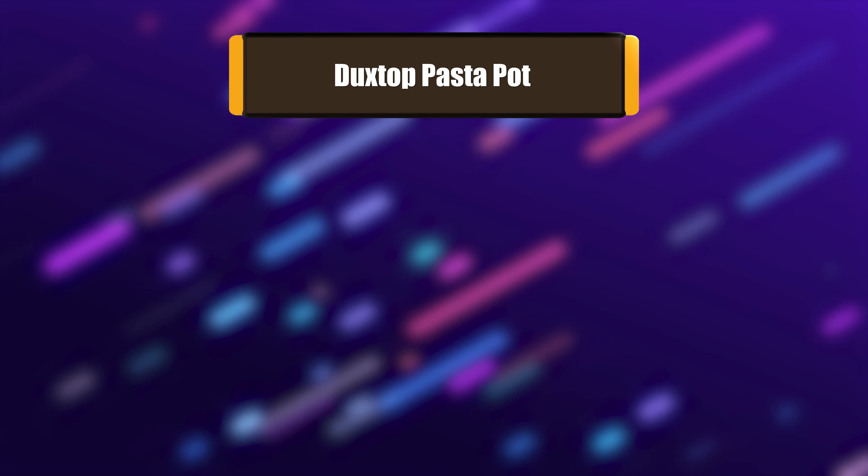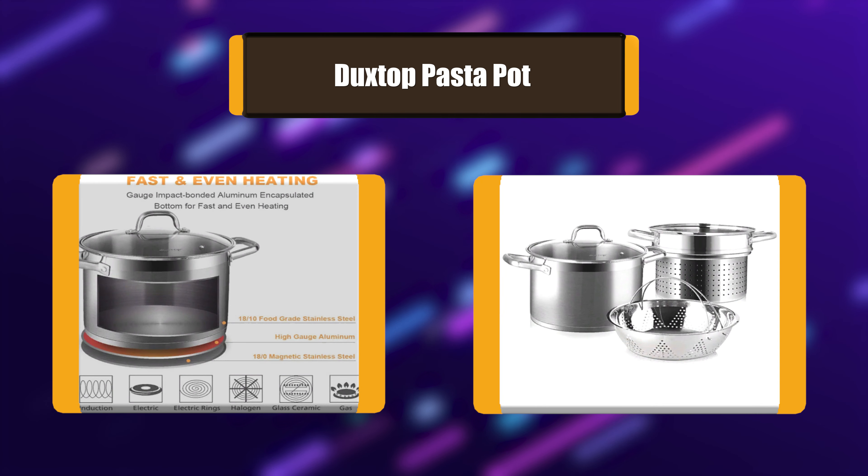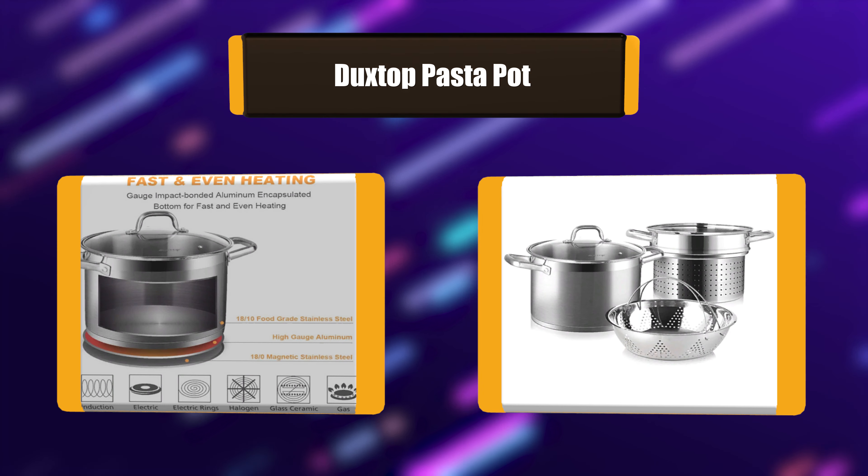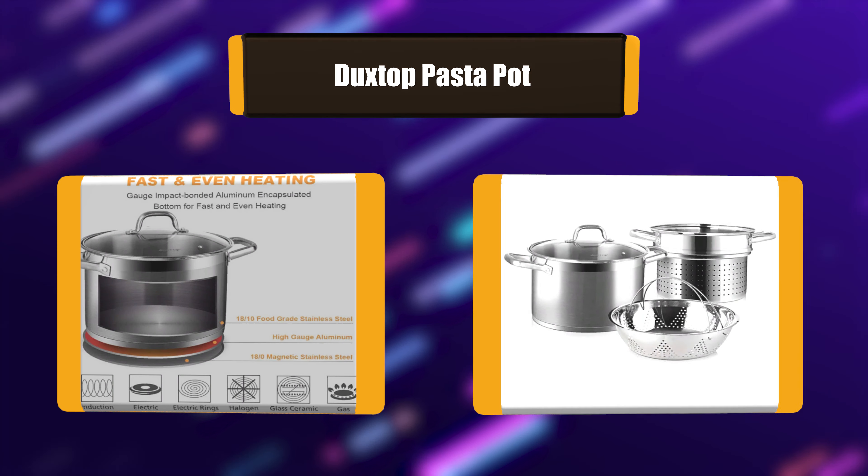Number 7: Duckstop Pasta Pot. The Duckstop Stainless Steel Pasta Cooker Set is made of premium food-grade stainless steel, which maintains the flavor of the food. The heavy-gauge impact-bonded aluminum-encapsulated bottom provides quick, even, and energy-efficient heating. The double rivets secure the stylish-shaped handle firmly to the pot, making it safe and durable.